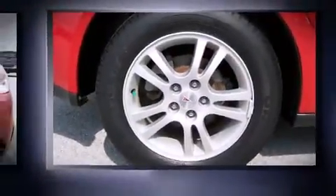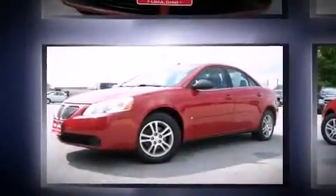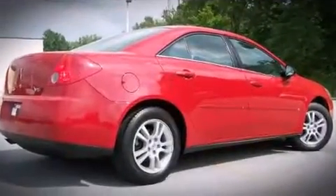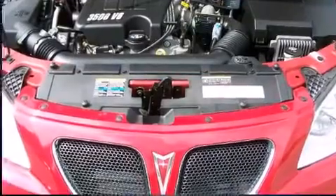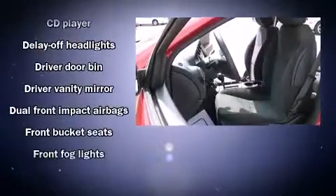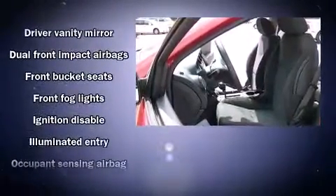Features include front and rear cup holders, a tachometer, variably intermittent wipers, a trip computer, fully automatic headlights, remote keyless entry, and power windows. Premium sound drives six speakers, providing you and your passengers a sensational audio experience.